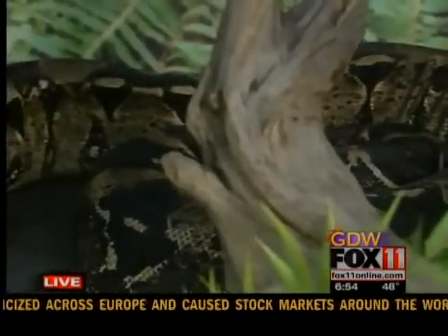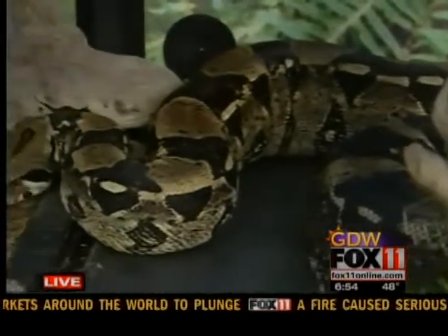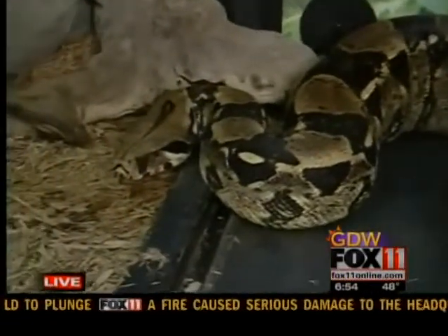Although, if she did bite you it really wouldn't feel that good, because she's got about a couple hundred teeth that are curved back.